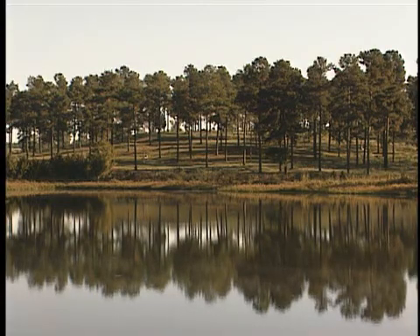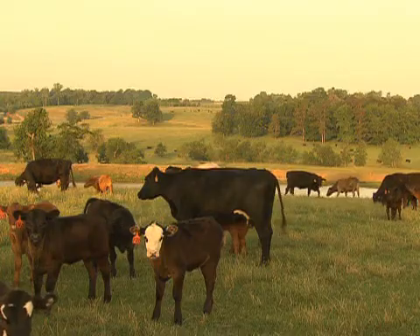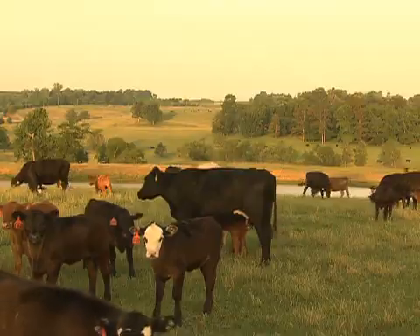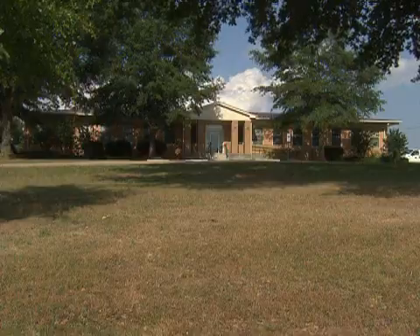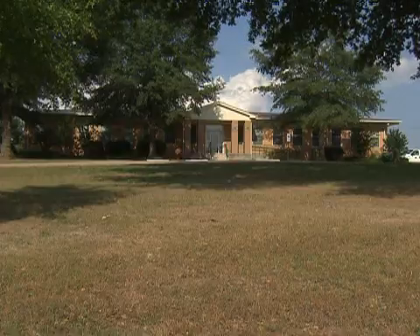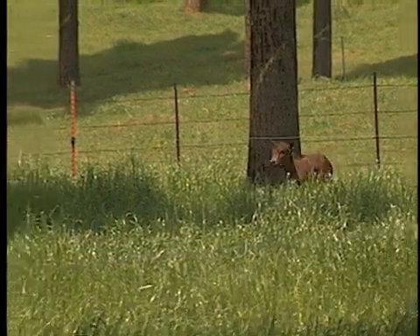Scientists at the station also conduct research on minimizing nutrient runoff from land and protecting water quality. Erosion is a concern in Louisiana's hill country and researchers are working on ways to minimize land loss. Established in the 1940s, the Hill Farm Research Station has a long history of helping farmers get the most from their land.